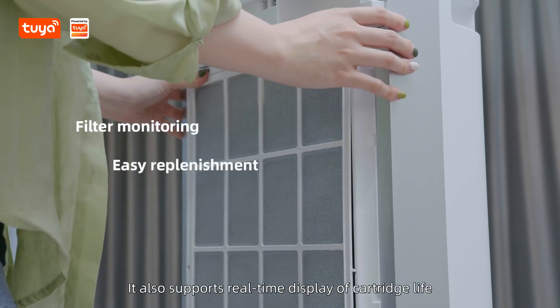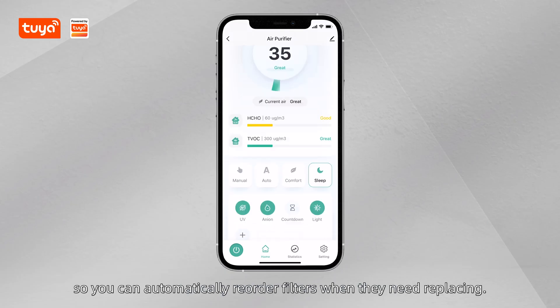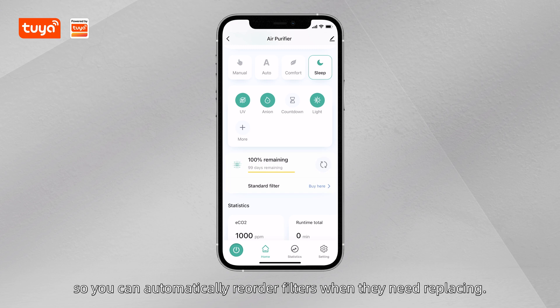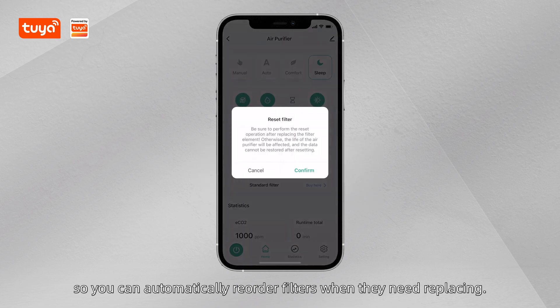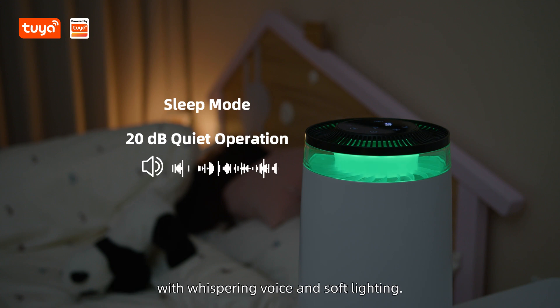It also supports real-time display of cartridge life and replacement reminders, so you can automatically reorder filters when they need replacing. When it's time for bed, sleep mode will keep your air clean throughout the night with whispering quiet operation and soft lighting.